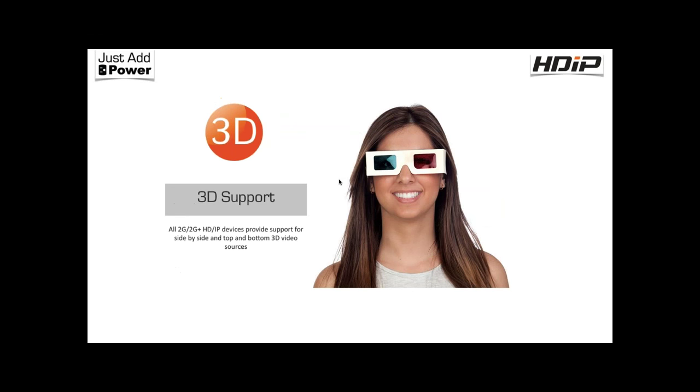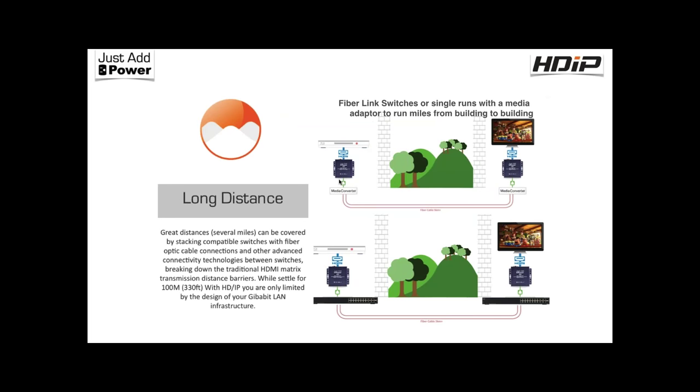The Ultra HD product also supports 3D distribution if needed. For long distances, anything you can do with fiber — piece to piece or switch to switch — across a college campus, outbuildings, or a corporate environment is supported. As long as it is a LAN, we can route whatever we want over it.